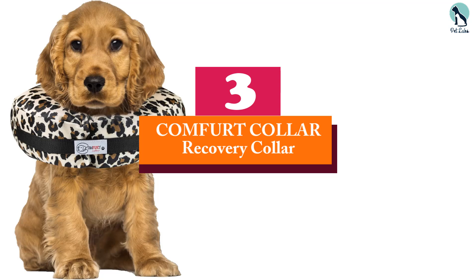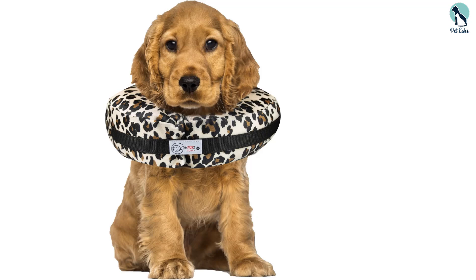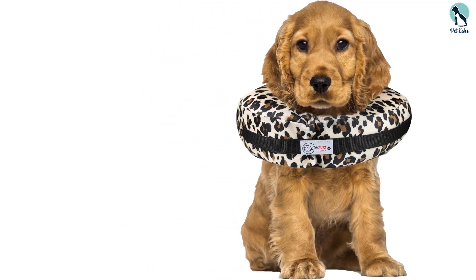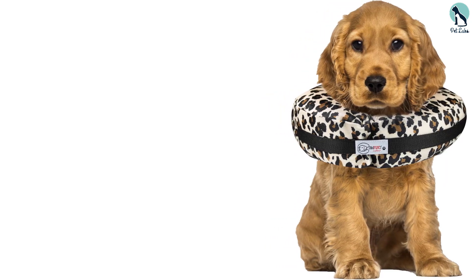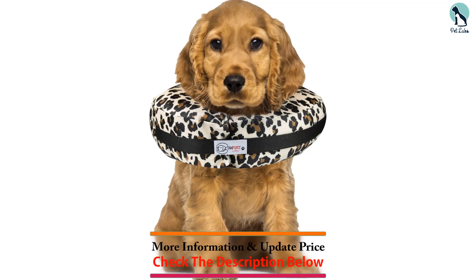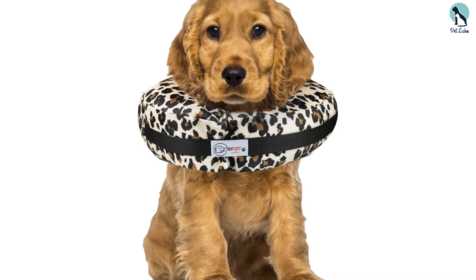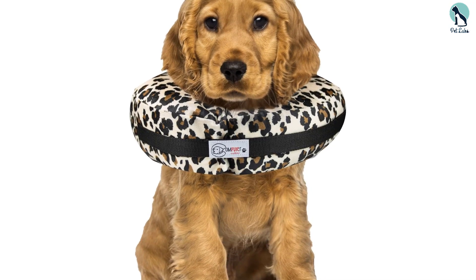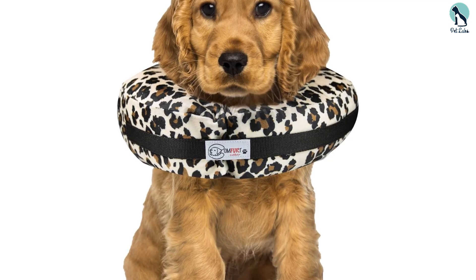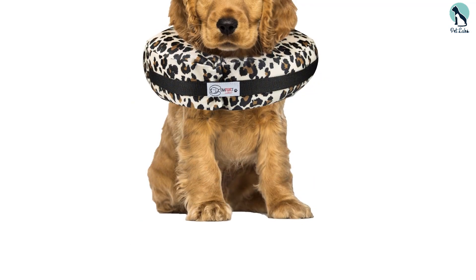At number three, we have the Comfort Collar Recovery Collar. If you're looking for a soft collar but don't want the hassle of inflating it, this is a great option, especially for smaller dogs or those recovering from minor surgeries. It's soft and lightweight, making it a good option for dogs who don't need the rigidity of a plastic cone. This soft cone is stuffed with a polyfill core instead of an inflatable balloon, so you won't have to worry about it deflating over time.